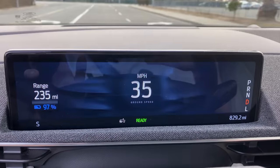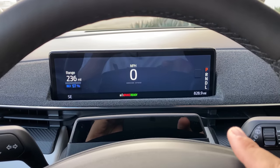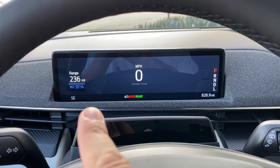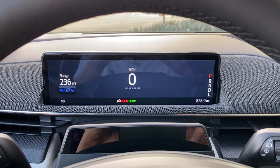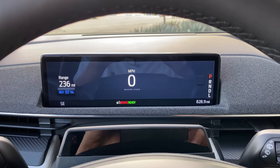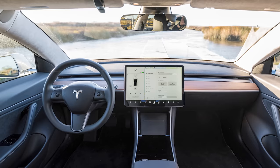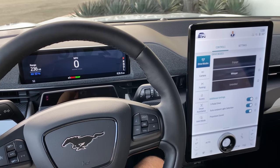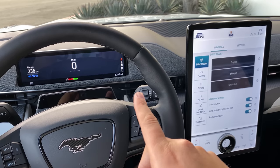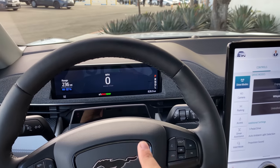The gauge cluster screen is simple — speed, gear, remaining charge, direction, and mileage — but it's not highly configurable. Even having it at all is a clear shot at Tesla, which only has the center screen and has taken a lot of criticism for lacking information directly in front of the steering wheel. Ford gives you the big center screen plus a simpler gauge screen for pertinent information without having to look over, and I like that.